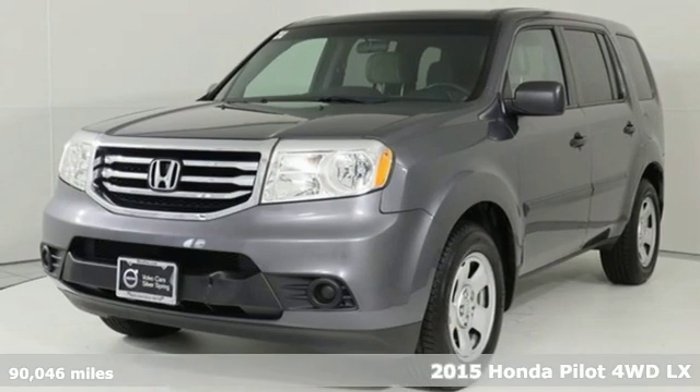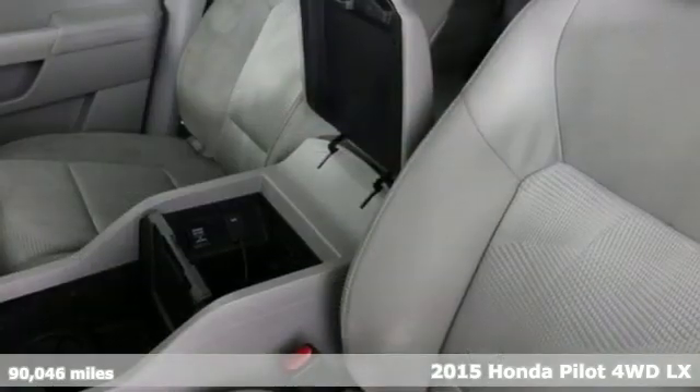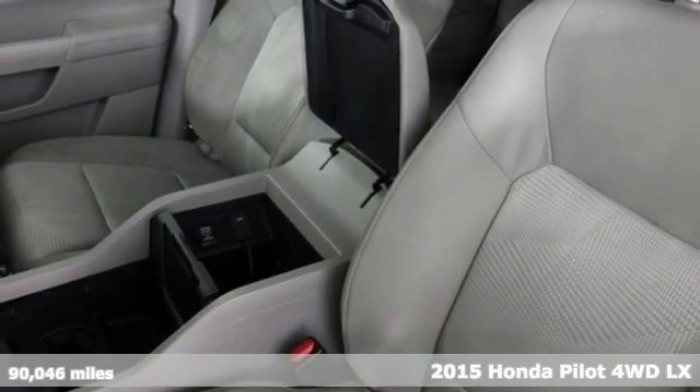It's a 2015 Honda Pilot. Honda's created some of the most admired vehicles on the planet.